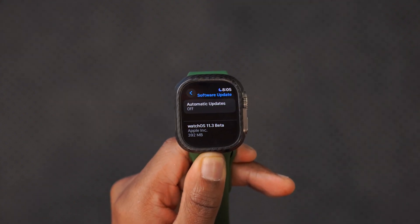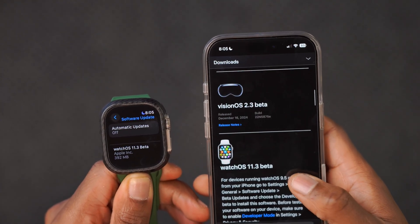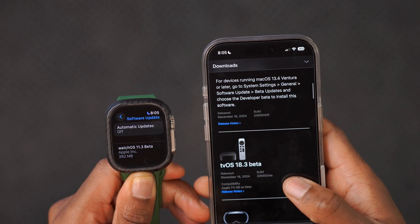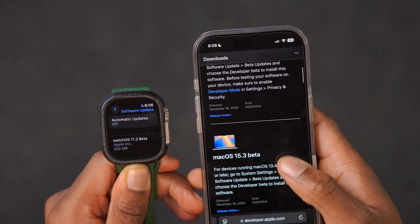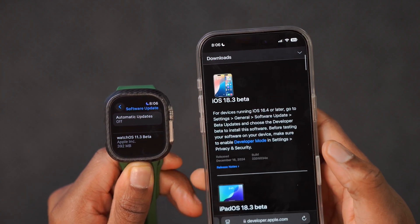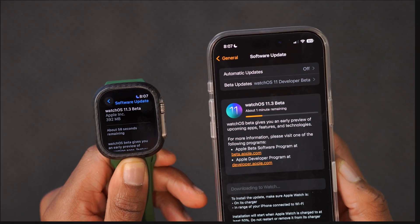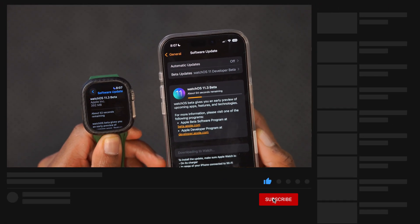This is not all that Apple released today. Alongside this update, Apple also released visionOS 2.3 beta, tvOS 18.3 beta, macOS 15.3 beta — I already did a video on that — and iOS and iPadOS 18.3 betas. If you want to keep up to date with all these operating systems, definitely hit like and subscribe.